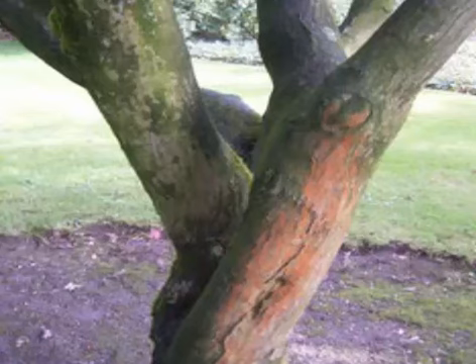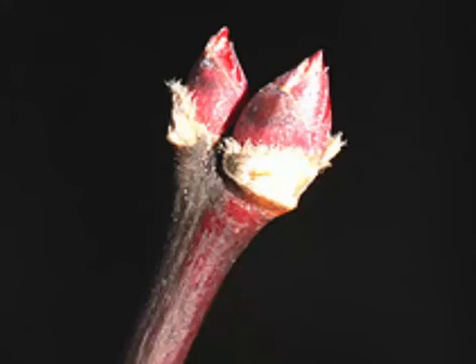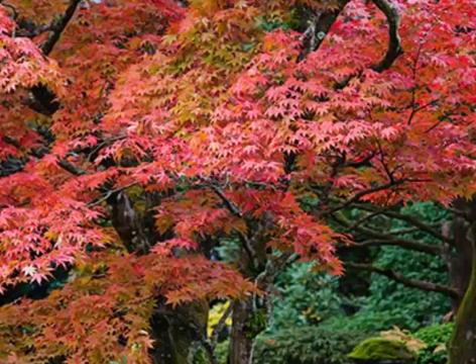Twigs are slender, glabrous, red or green. Buds are broadly conical, green or red, with the base of the bud hidden by a tan, fuzzy fringe. Leaves of the species form are oppositely arranged, hand-shaped, 2 to 5 inches long and have 5 or 7 lobes. Leaves emerge in early spring.